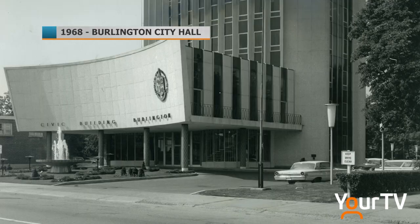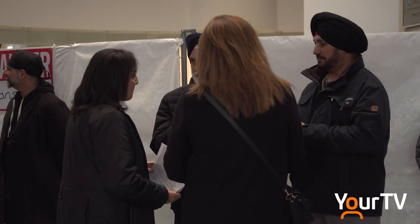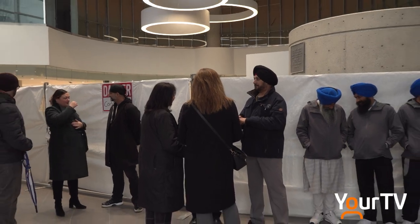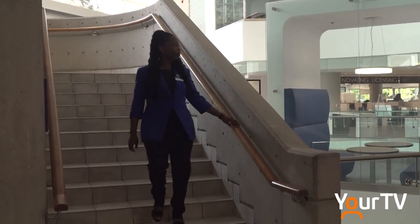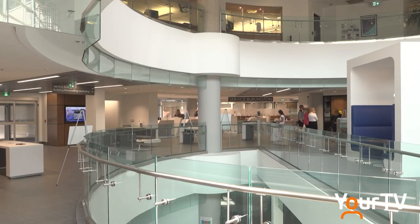Burlington City Hall certainly has changed since it was first built. The last major renovation was in 1985. If you happened to visit in the last 15 months, you may have wondered what was happening behind the scaffolding and tarps. Executive Director of Community Relations and Engagement Jacqueline Johnson believes that the first floor renovations were worth the wait.